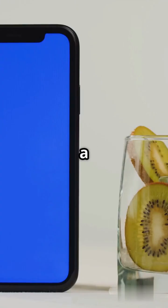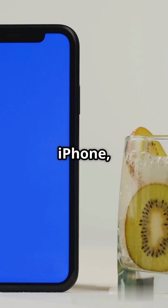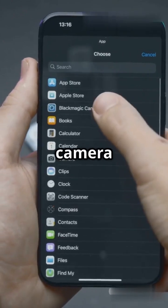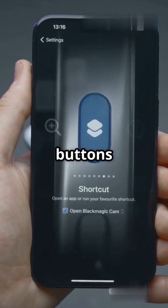Imagine your screen with a glossy, almost glass-like effect. Light reflections change as you tilt your iPhone, making everything look sleek and futuristic. Even the flashlight and camera controls on the lock screen shimmer.